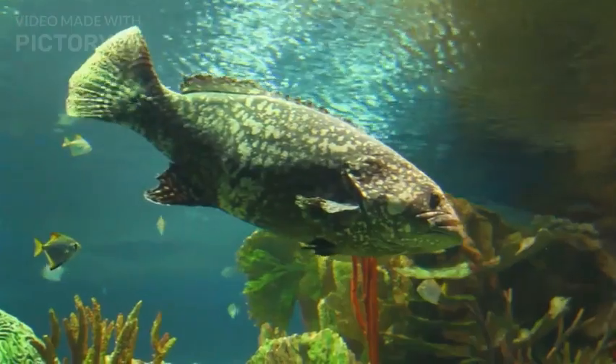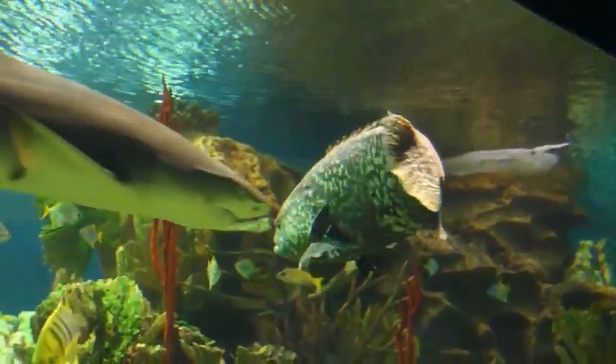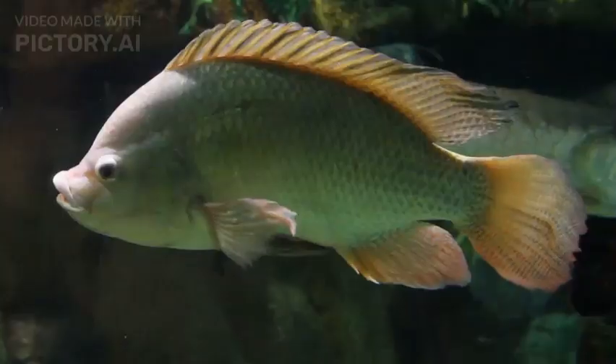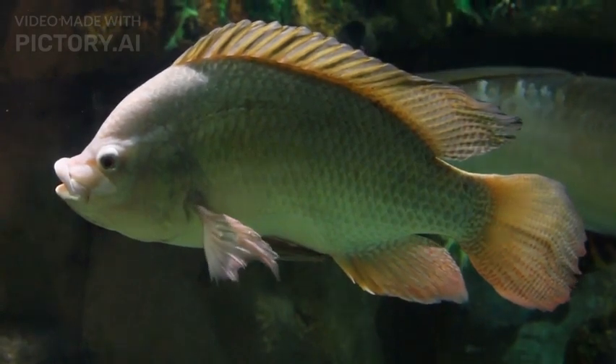Size and Growth: Goblin Sharks can reach lengths of up to 12.6 feet (3.8 meters), with females generally being larger than males. Despite their large size, they are rarely encountered by humans due to their deep-sea habitat.